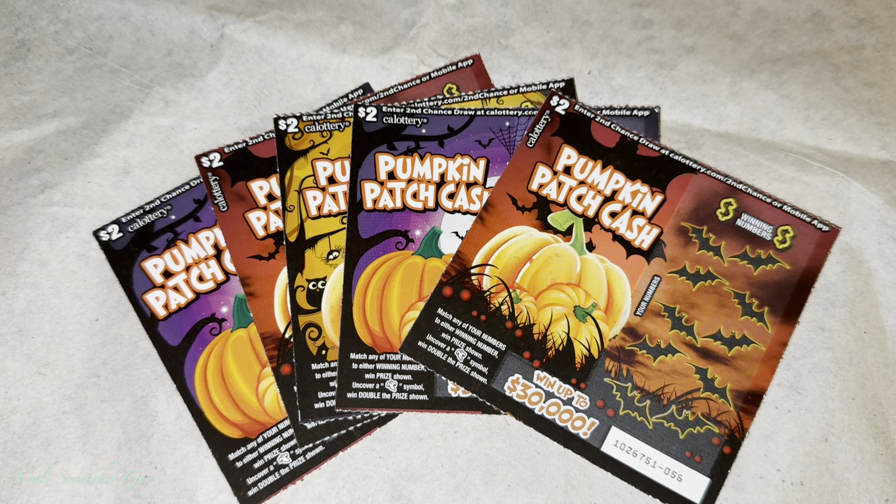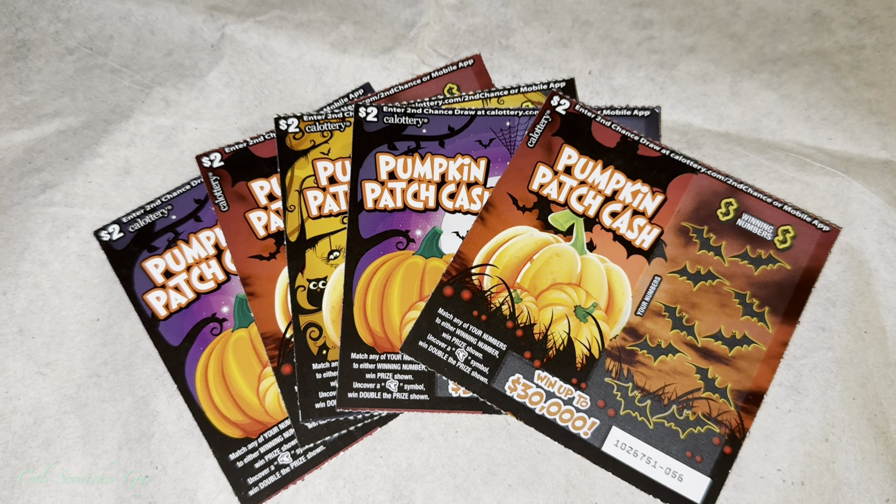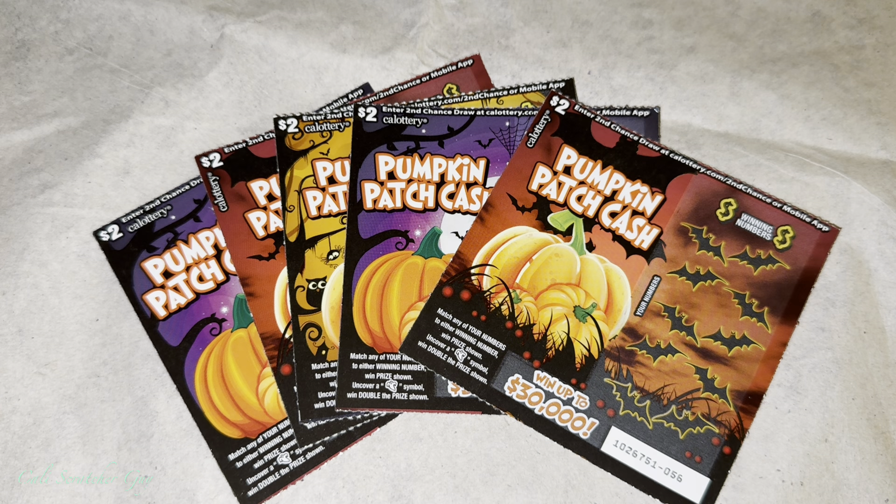Alright guys, so today I went to the gas station and I picked up a couple more of these brand new $2 California Lottery Scratchers. These ones are called the Pumpkin Patch Cash. We've played these ones before, but let's go ahead and give them another try and hopefully we'll get lucky today.